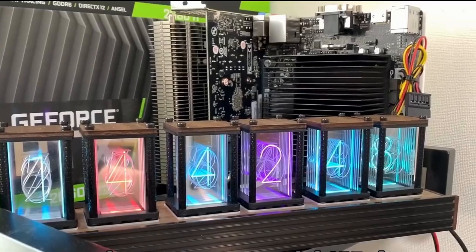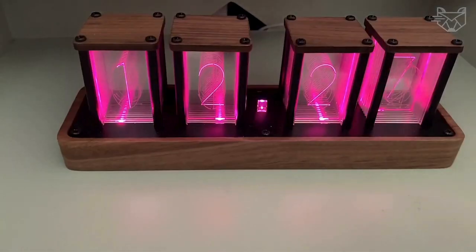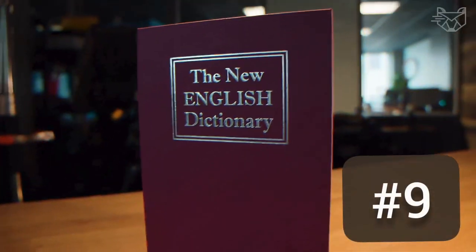It is artistic, beautiful, and practical. Perfect for computer desks, bedrooms, bars, stores, etc. Number 9.